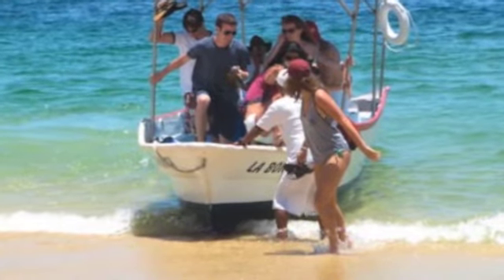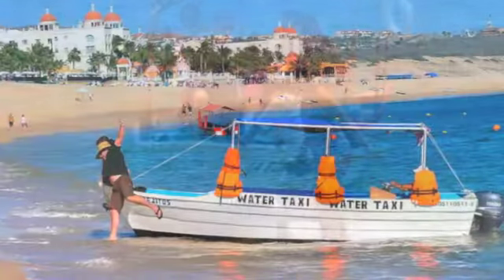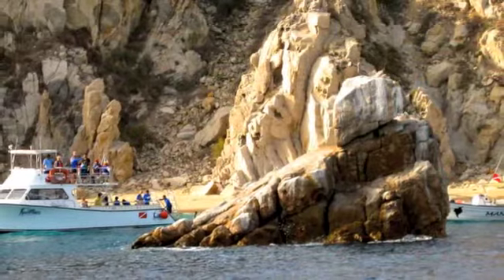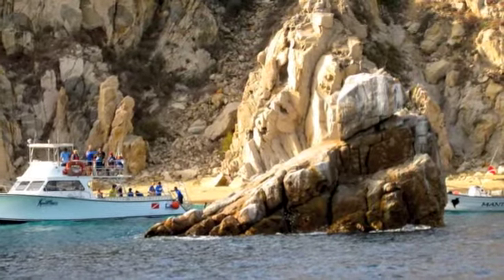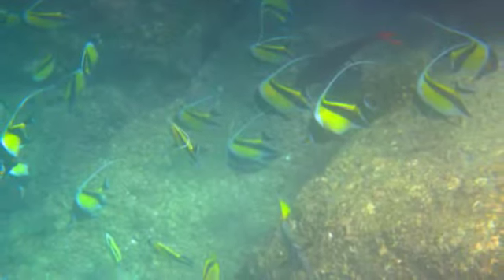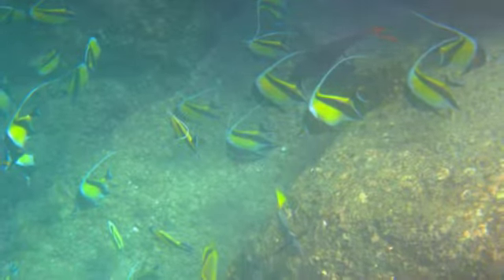A few cautions about snorkeling at Lover's Beach: getting on and off the taxis can be a bit treacherous. Also, the waves and currents in this area can be strong, so I certainly don't recommend this for novice swimmers or beginner snorkelers. But if you're up to it, the snorkeling in these tropical waters is great.